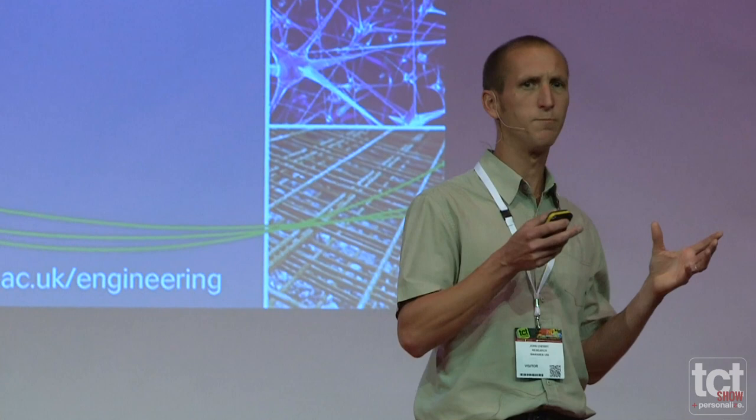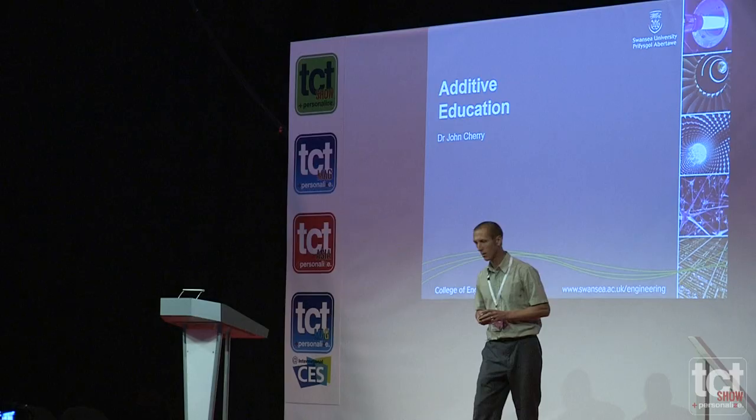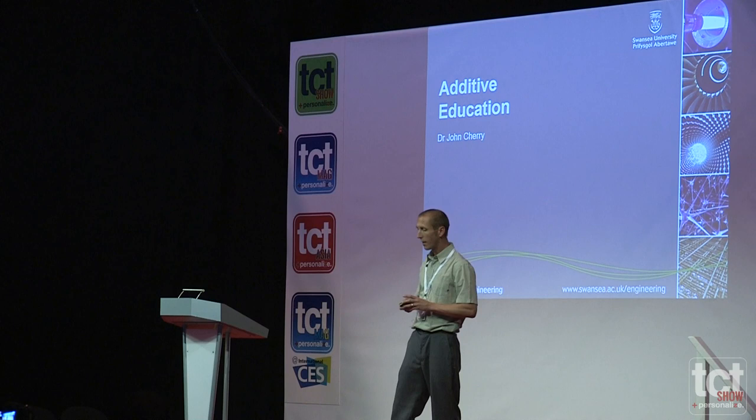The aim of that project is to go around to companies and help them carry out the research they can't do in-house, so they get the whole university open to them — no money changes hands and they get the expertise within the university. During this project a couple of years ago we decided to invest in an SLM machine, so we invested in a Renishaw AM250 and we've now been using that to help companies.